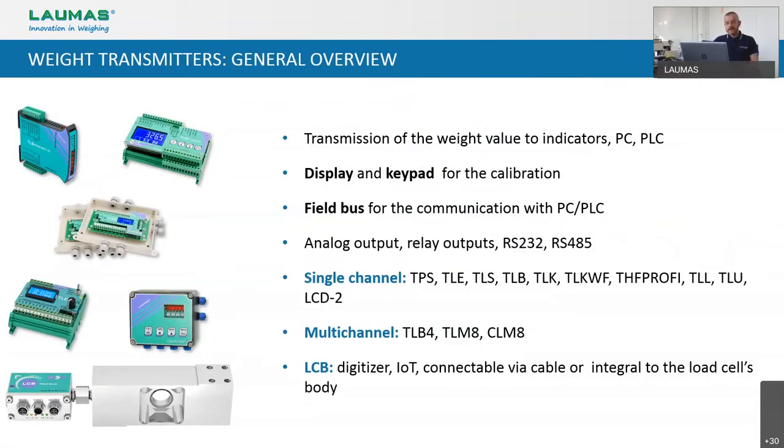Now we can see in more detail the actual production range, starting from a general overview. Almost all of our weight transmitters are equipped with a display and designed for easy calibration. They have one or more serial outputs RS-232 or RS-485 with Modbus RTU protocol, logic inputs, relay outputs, analog outputs, and almost any field bus available on the market. We can divide the complete range into two main families: single channels — including TLE, TLS, TLB, TLKWF, and so on — and multi-channels, including TLB4, TLM8, and CLM8. Then we have the digitizer LCB that sets itself apart and will be analyzed separately.